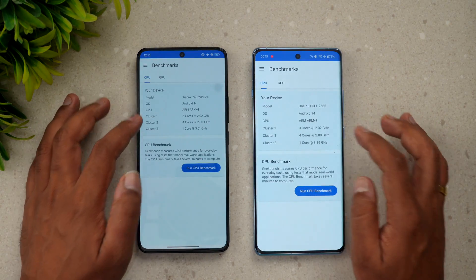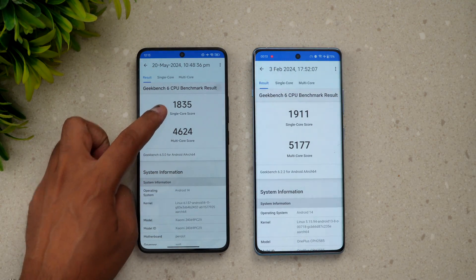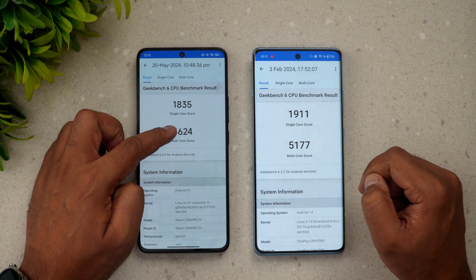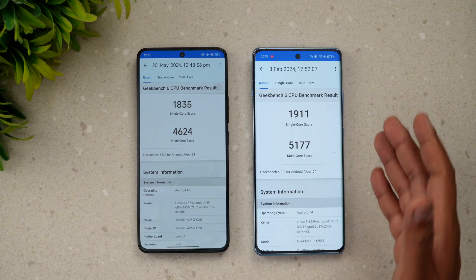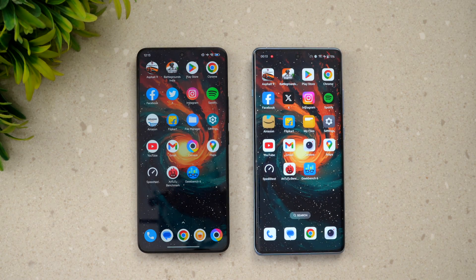Finally, the Geekbench 6 results: single-core scores are 1835 on the Poco F6 and 1911 on the OnePlus 12R. Multi-core is 4624 on the Poco F6 versus 5177 on the OnePlus 12R. Again, very close but the OnePlus 12R holds a slightly higher synthetic benchmark score.